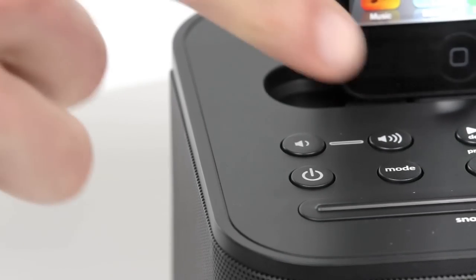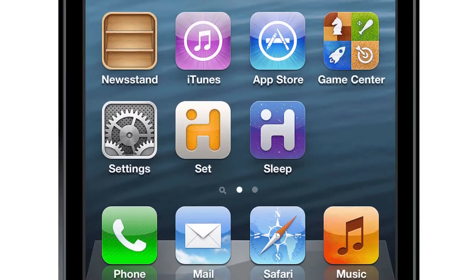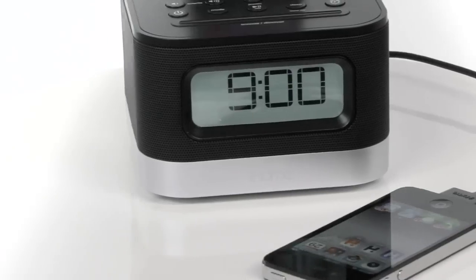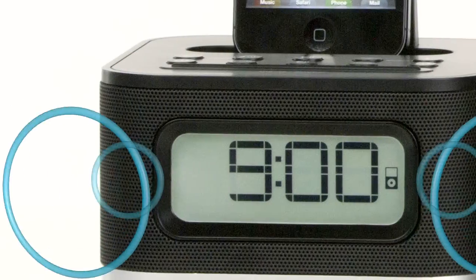You can also wake and sleep to FM radio and iHome's lifestyle apps. The IDL45 comes with an auxiliary audio line-in jack so you can conveniently connect to another audio source for superior room-filling sound.